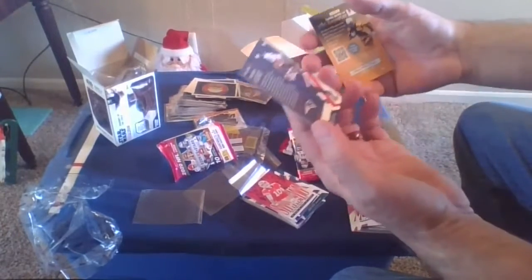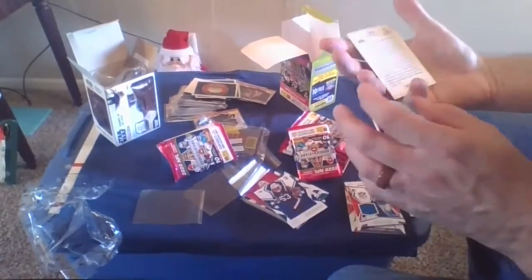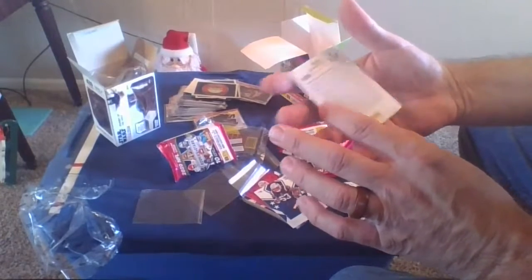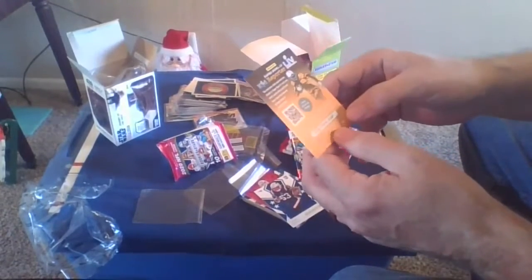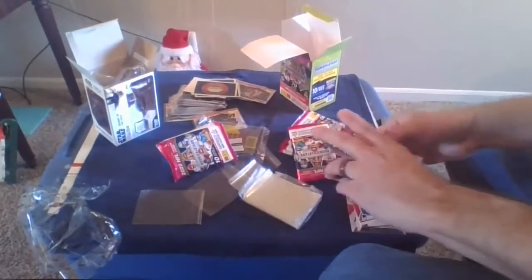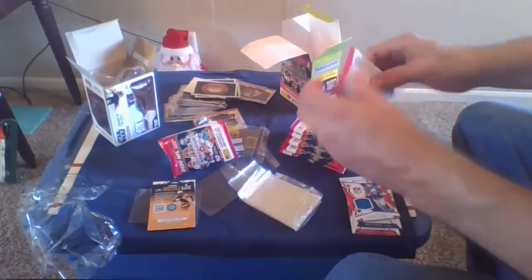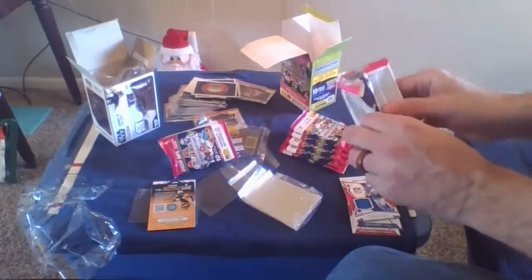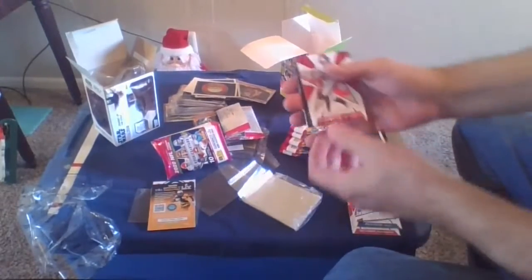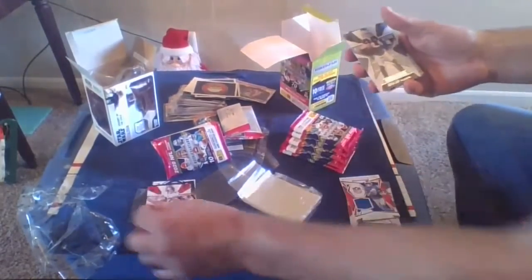Devante Parker of the Patriots. And then of course here is a Super Bowl kids reporter card with a code on it — not sure what you're supposed to do but we'll check that out with the iPhone. All right, next pack — not sure if I'm excited yet or not. Up next we have Rob Gronkowski as a Buccaneer — okay, not a rookie, we know that.